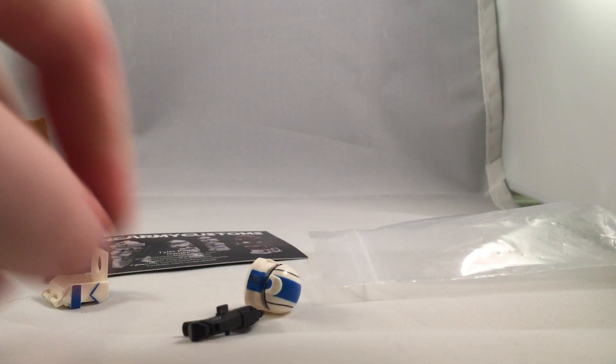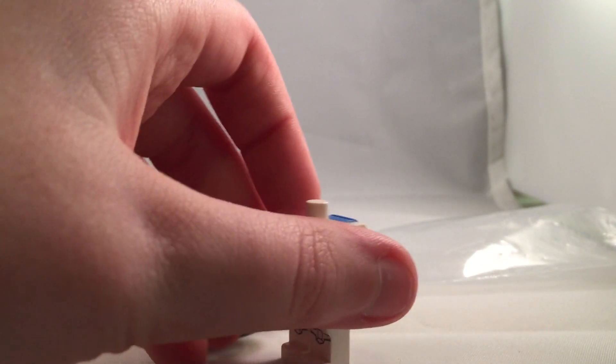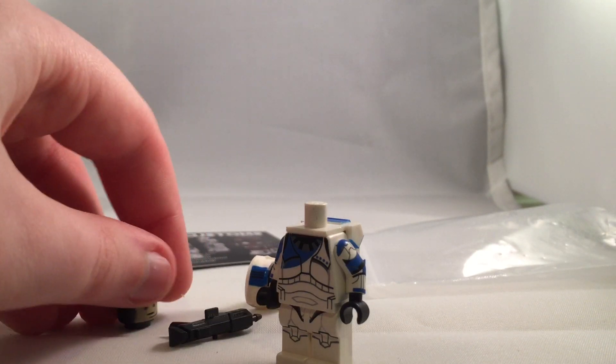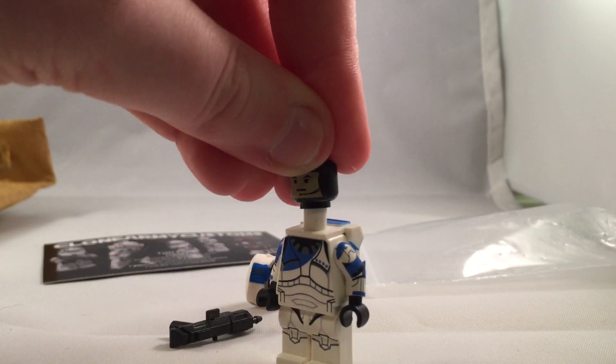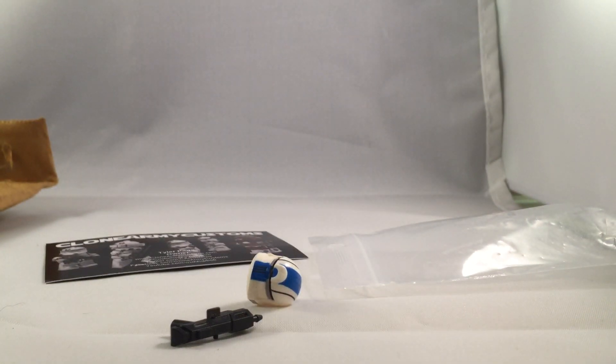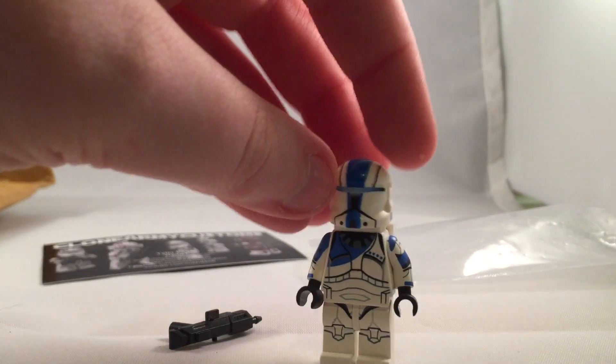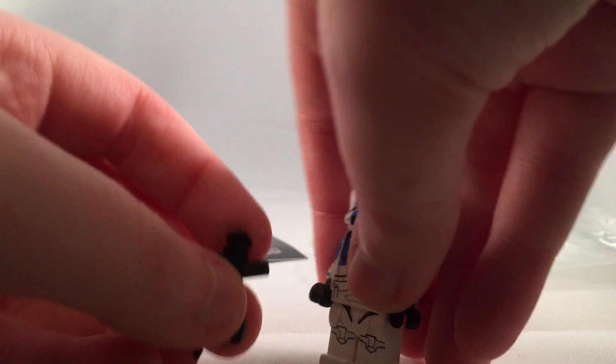Overall this is just awesome — it adds another figure to my collection. It even came with the printed backpack, which is awesome, and the Jango Fett head. There we go.